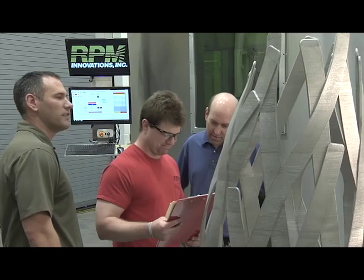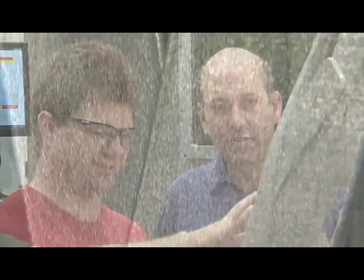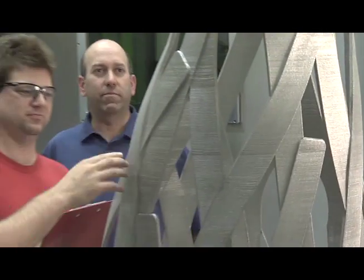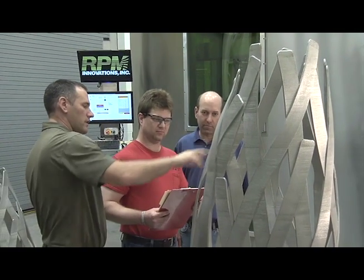LDT is a disruptive technology because it changes the way we're able to manufacture parts today. At RPMI, we have built some of the largest and most complex freeform builds in the world. Many of these parts and designs would not be capable with conventional technologies, and we're able to drastically reduce lead times.